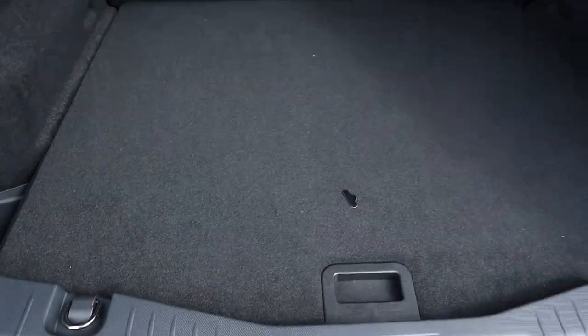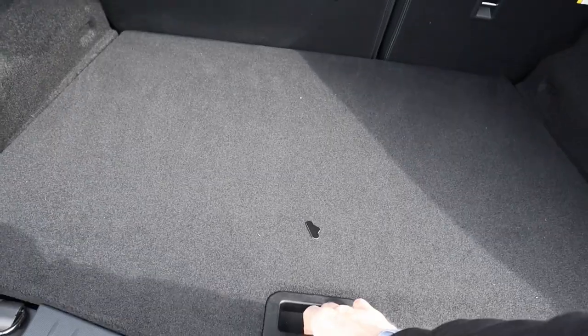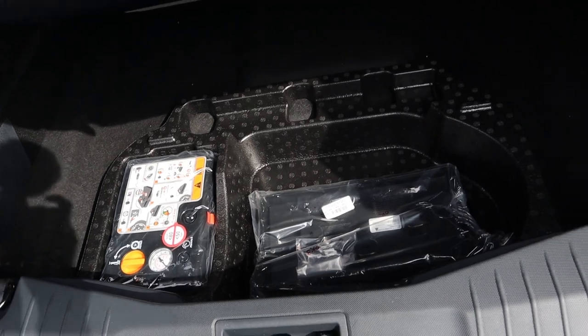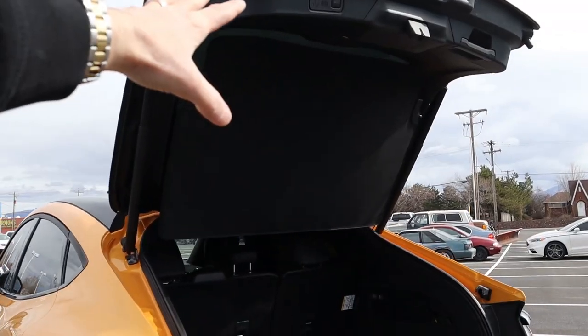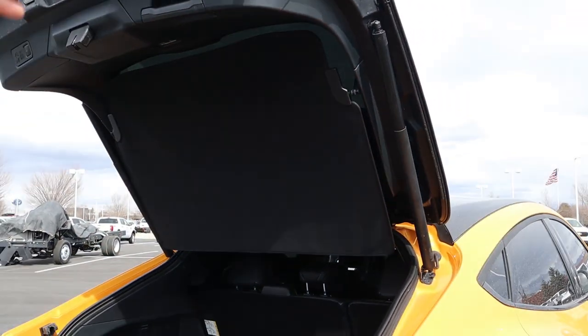The Mustang Mach-E comes with a power liftgate, and with the back seats up you have about 29.7 cubic feet of space behind the second row. Put down the second row and you get a whopping 59.7 cubic feet. You can also lower the floor a little bit for more height. Under the trunk floor there's a small air compressor to inflate tires — since this vehicle does not come with a spare tire — plus a storage spot to hide towels or other items. The liftgate also has a flexible material cover that accommodates oddly shaped boxes while still keeping things private.